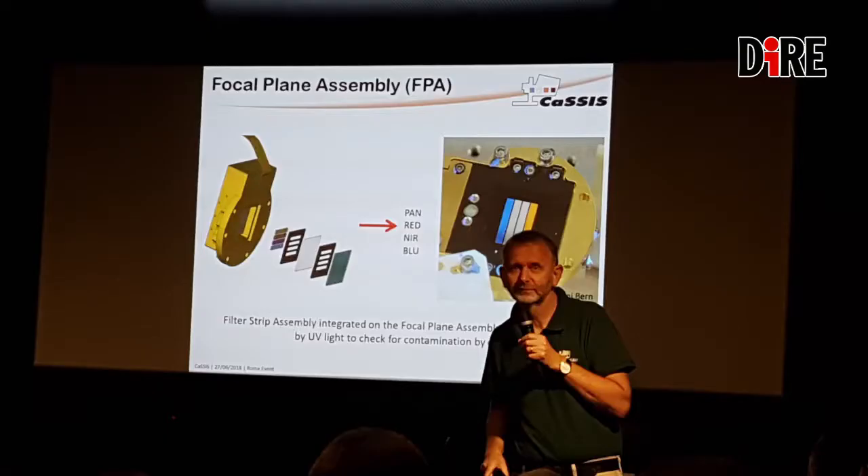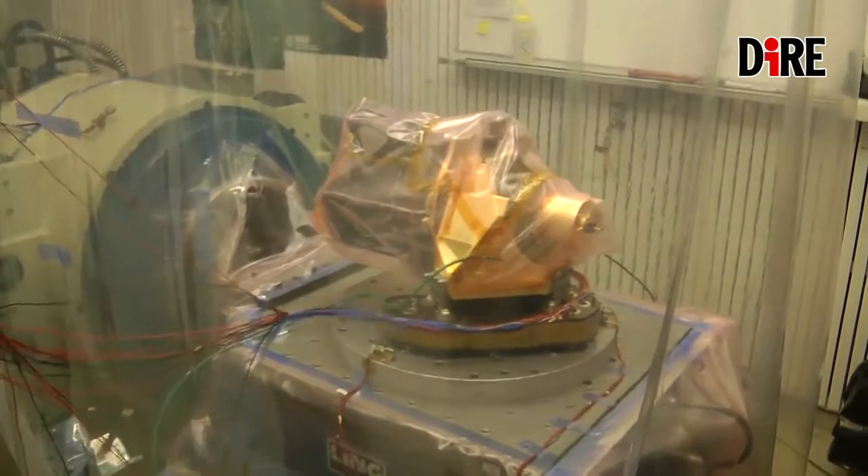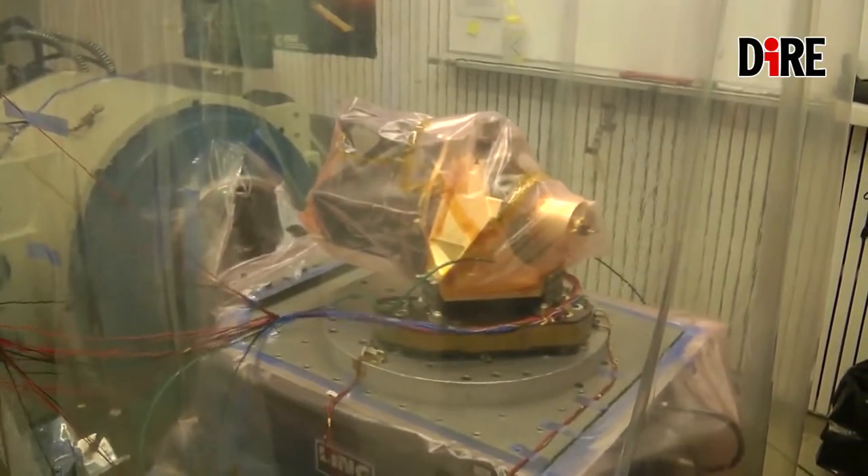Il percorso che ha portato alle immagini viste oggi è stato lungo. Lo strumento CaSSIS è nato in modo un po' strano, perché inizialmente doveva essere responsabilità della NASA, nel 2010 almeno. Due anni dopo la NASA decide che non è più interessata a supportare ExoMars, e quindi si doveva, in Europa, realizzare questa camera. Il responsabile, Nick Thomas, cercava un aiuto e noi siamo subentrati.